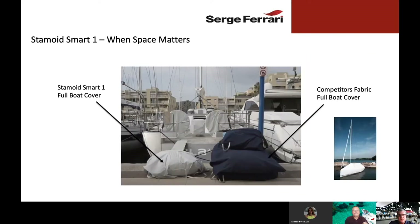When space matters, Stamoid Smart is the right option. If you look at the sailboat in the background, we made two sets of covers for that sailboat. On the left you'll see the cover made from Stamoid Smart; on the right, the same set of covers made from a competitive fabric. As you can see, the Stamoid Smart covers are much more compact and much lighter. This saves storage space either in the ship or on the dock, plus makes them much easier to put on and take off.